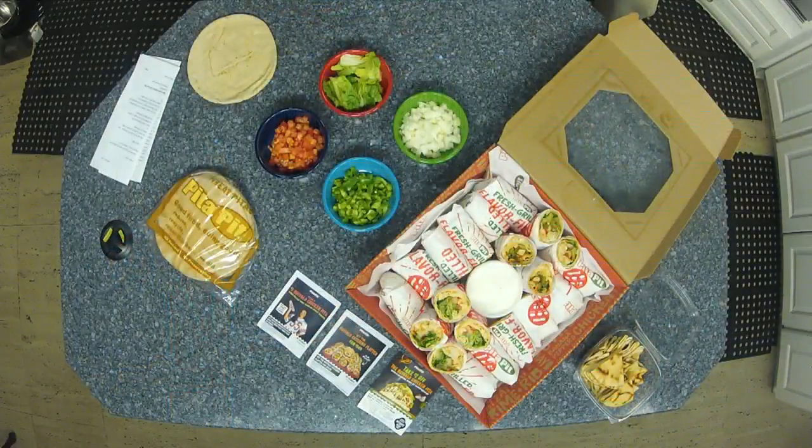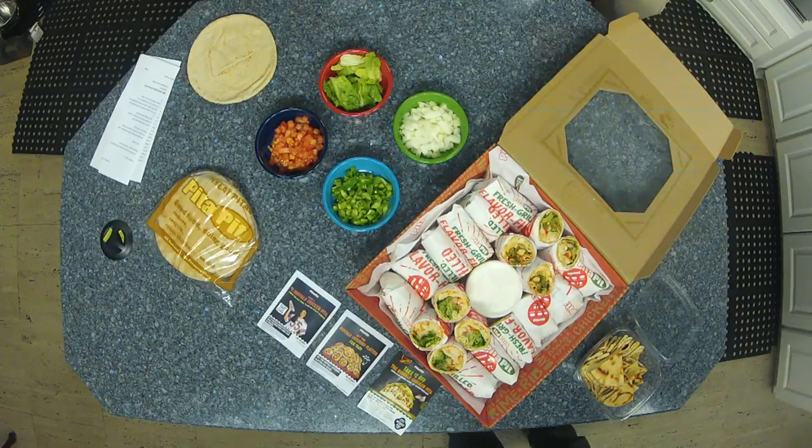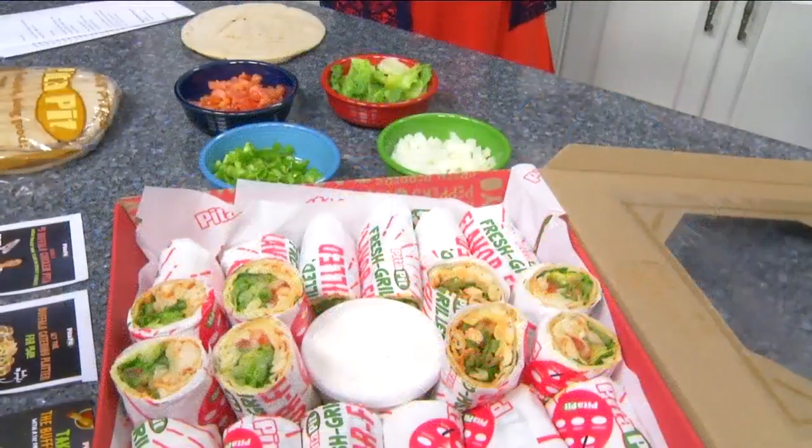So we're talking tailgating, because obviously we're in tailgating season. And you all actually offer a healthier alternative to tailgating. That's correct. You see obviously buffalo wings and things like that, but you have options that are like a healthy twist on that.